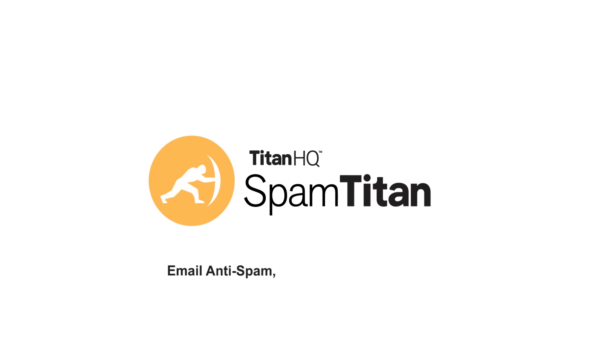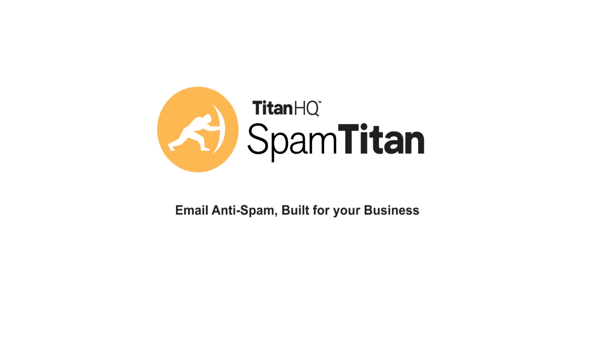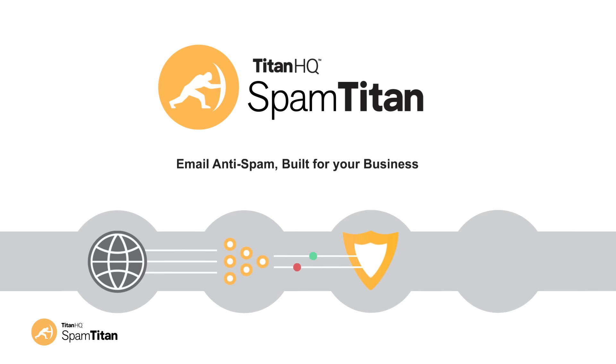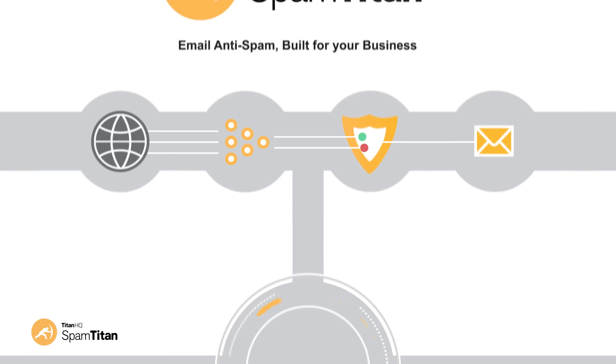SpamTitan, email anti-spam built for your business. SpamTitan is a rock-solid multi-award winning anti-spam solution that has been built for business. Providing advanced spam blocking, it's affordable, effective and easy to use.